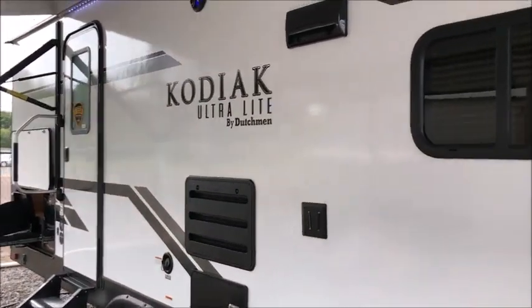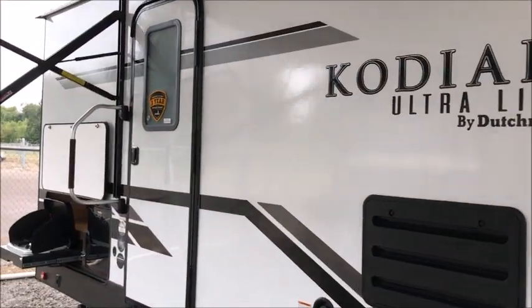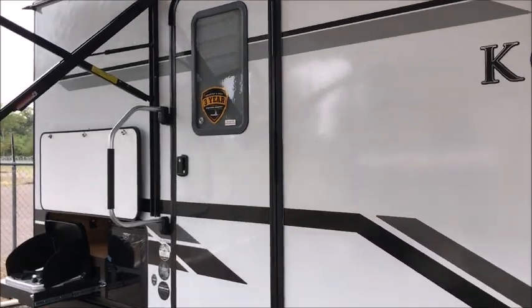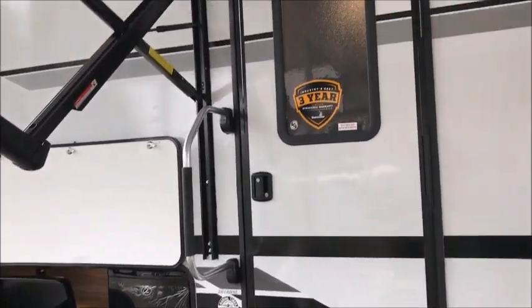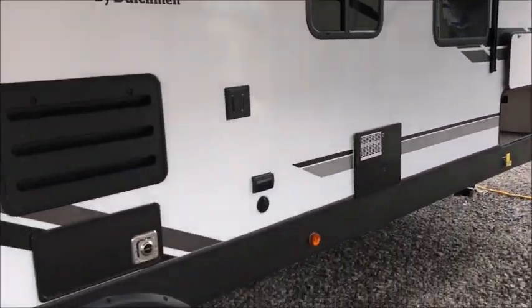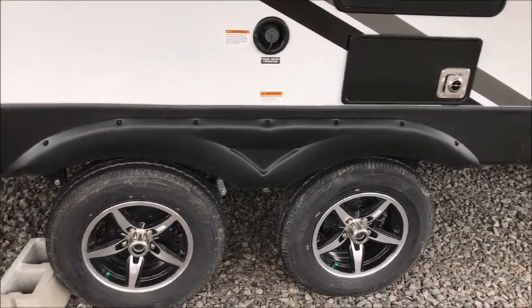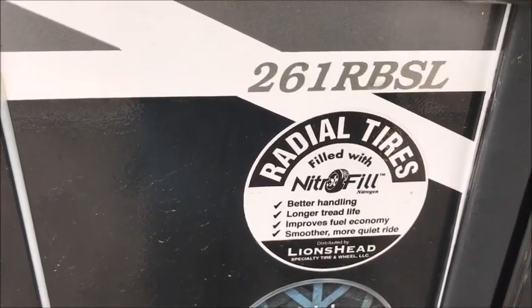I'm going to take you inside and let you get a good look. This is a brand new one with all the current updates. You won't see a different one for 12 more months, so this is what they'll be building for the next year. If you're looking for the latest and greatest, maybe this is it. As we go inside, again it's a 2020 261 RBSL.